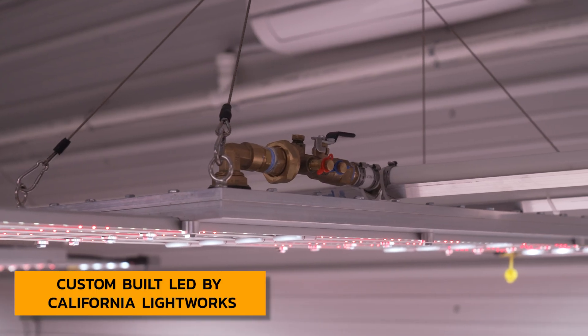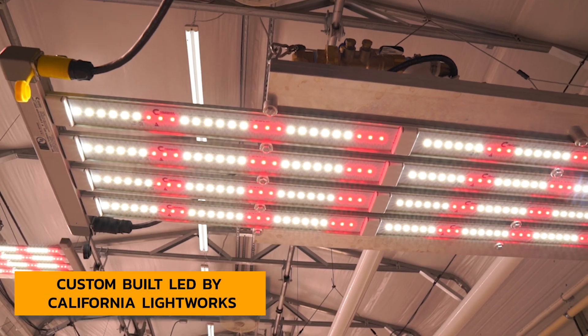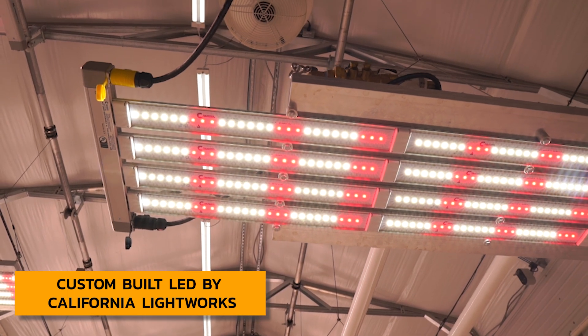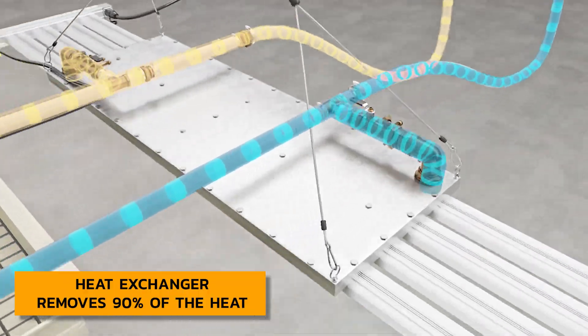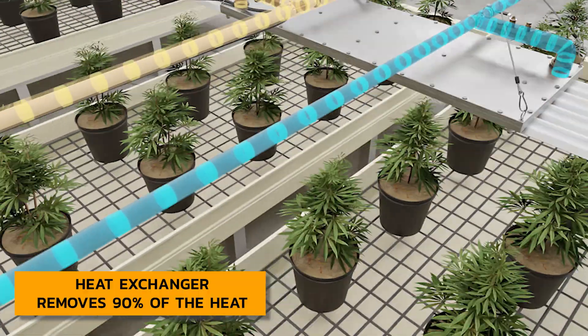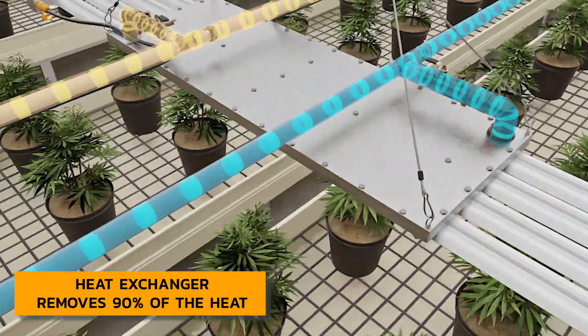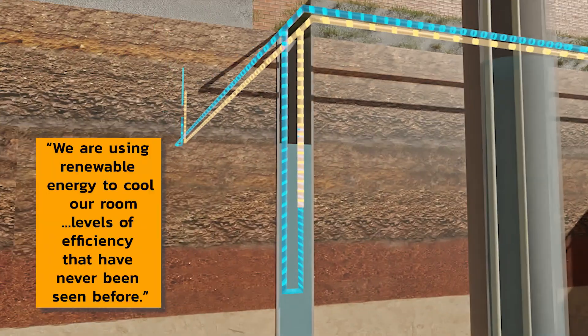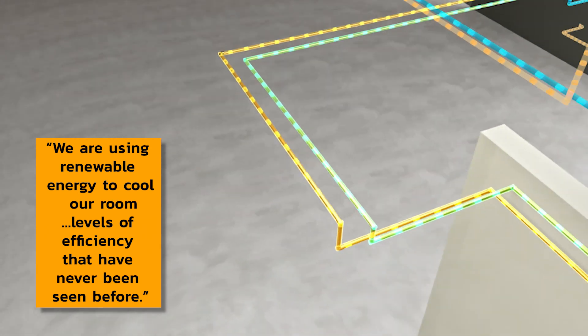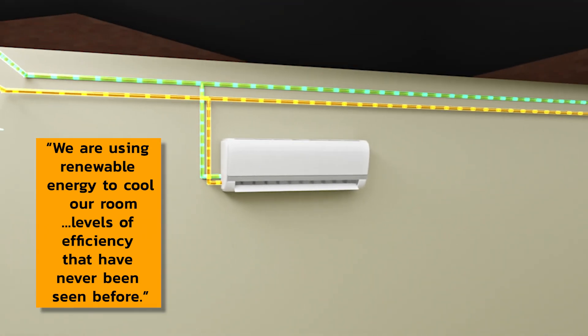That includes a custom fixture that California Lightworks manufactures for us. We place a heat exchanger cooled by our geothermal loop, and we're able to remove 90% of the heat from that light fixture and put it right into the ground. So we're actually using renewable energy to cool our room, at levels of efficiency that have never been seen before.